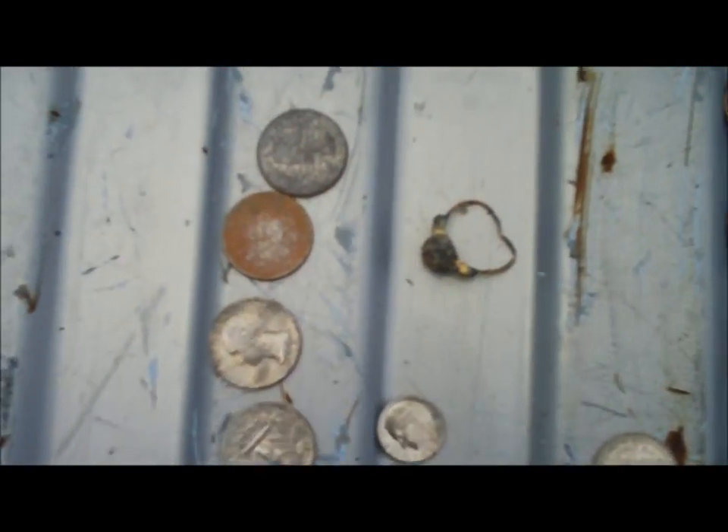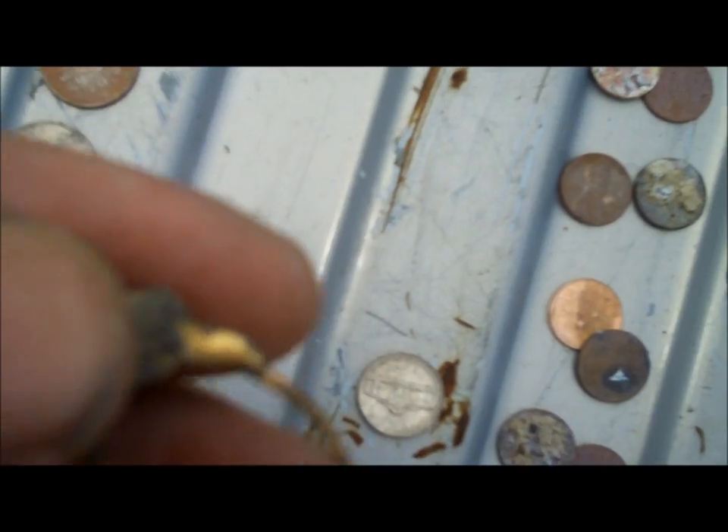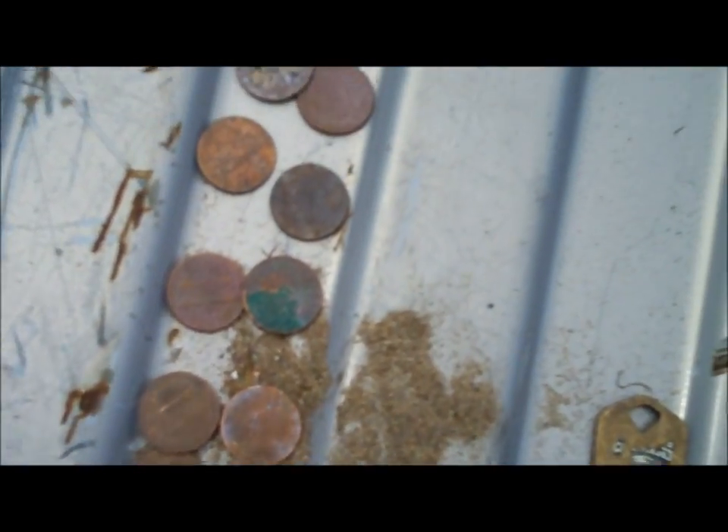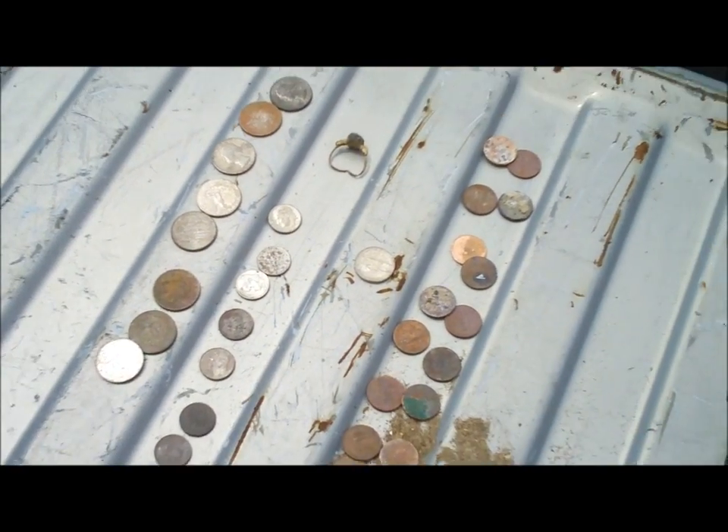Here are my takes for today: eight quarters, seven dimes, one old ring, one nickel, about 26 pennies, and one key with the Philadelphia Eagles emblem on it. And two wheat pennies — 1944 and 1951 — the wheat cents. Not bad for a couple of hours. We'll try it again another day and go home and clean these up.